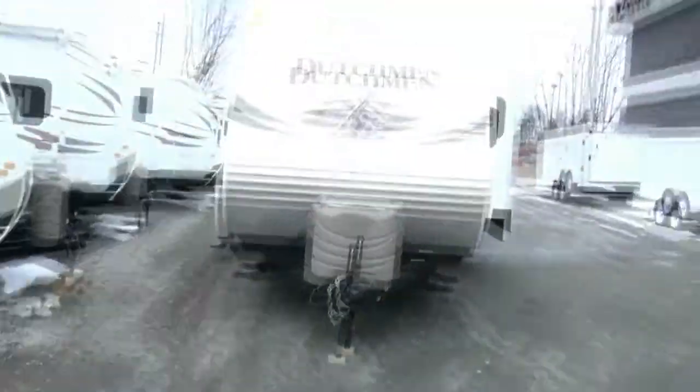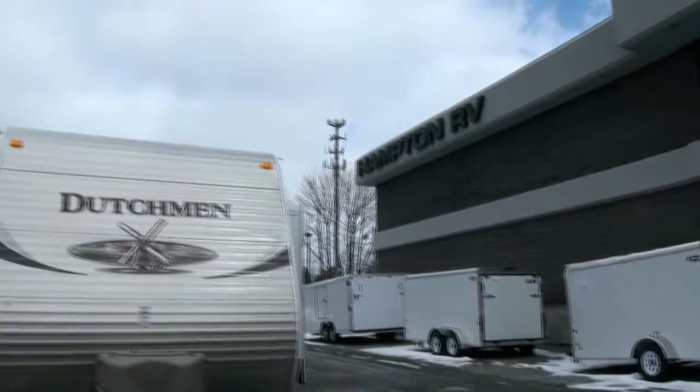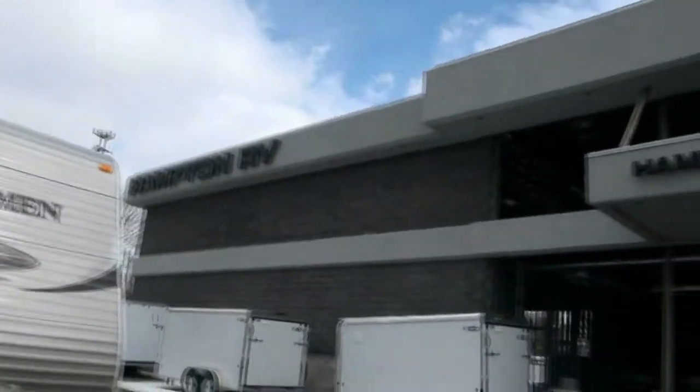If you need more information, please give us a call. We have all types of trailers available here at Hampton RV.